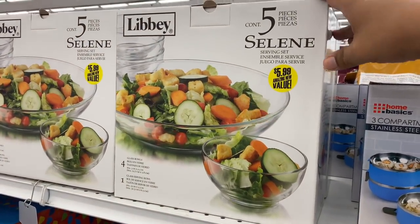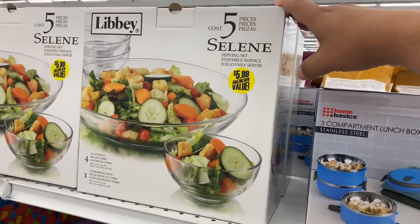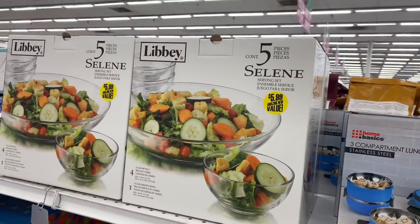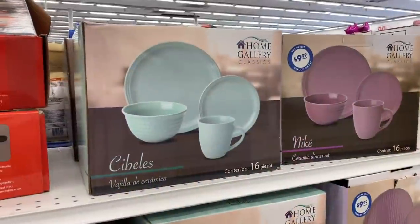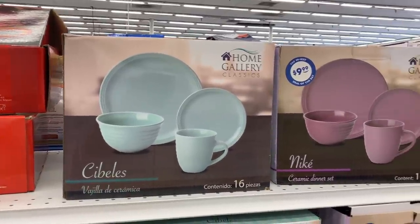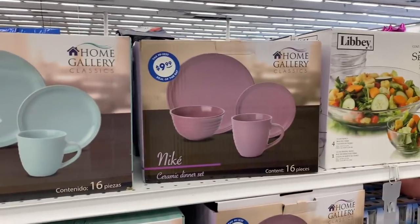For $5.99 you're basically getting the bowls at a dollar a piece, which is awesome, especially for Libby. They also have dishware sets for $9.99 — you get 16 pieces, so four of each, and they come in bluish and purplish colors.